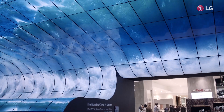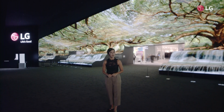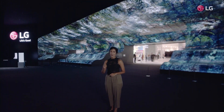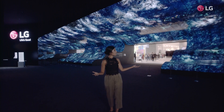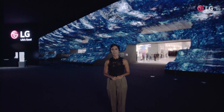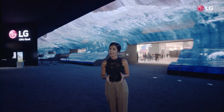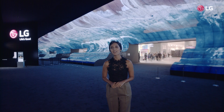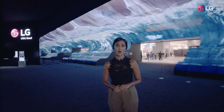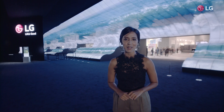Welcome to IFA 2019. My name is Panita Bajaj and I'll be introducing you guys to the one and only LG booth. Starting with the iconic OLED falls behind me, you'll be able to experience and enjoy various LG products first hand. But what's different about this year is that LG has created the LG ThinQ Home, a smart, intelligent house integrated with new customer values.